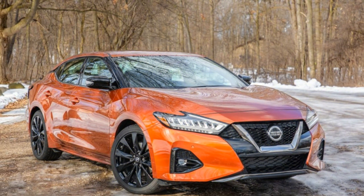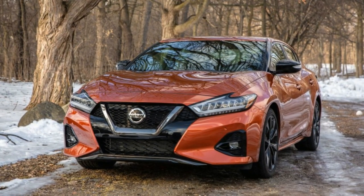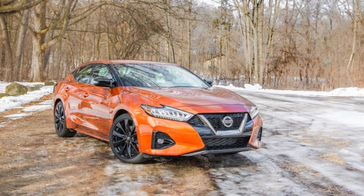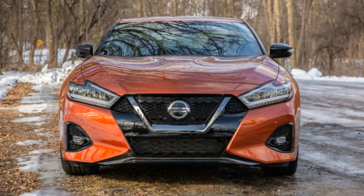Another model year, another arrangement of slight adjustments to both gear and cost for the Nissan Maxima. Nissan's biggest car got a gentle refresh at the 2018 LA Auto Show subsequent to entering production in 2015, so don't expect any wild changes here. Nissan on Friday revealed pricing for the 2020 Maxima, which is already on sale at dealers across the US. The mid-cycle refresh came only one model year prior, so there aren't too many changes.